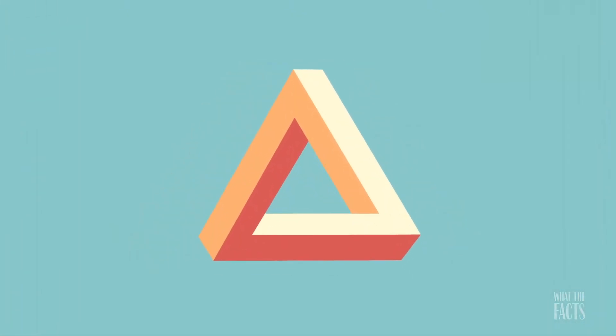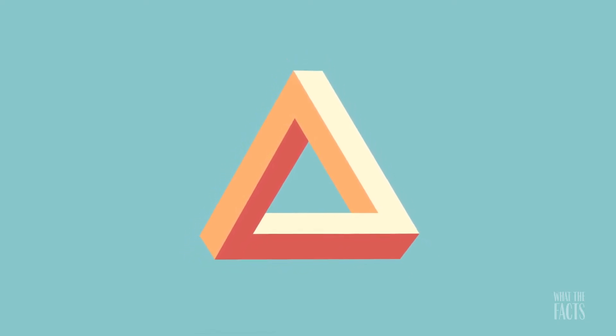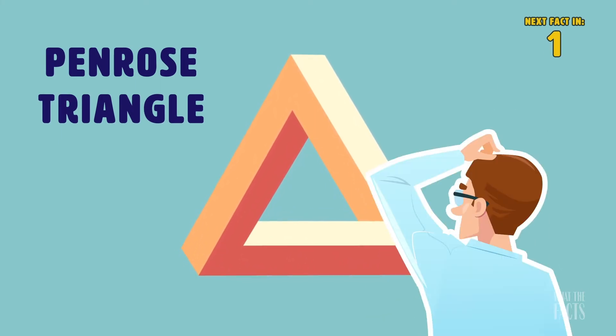10. One of the most interesting optical illusions and incredible mind tricks in this video is impossible shapes. The most popular is probably the Penrose Triangle, which is hard for us to perceive as it is totally illogical.